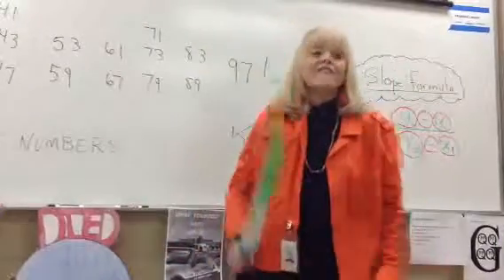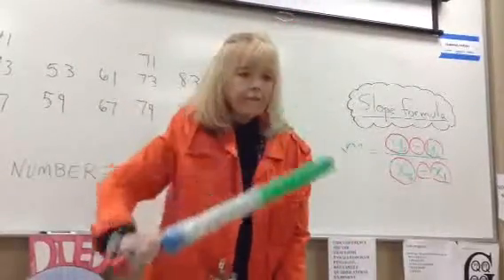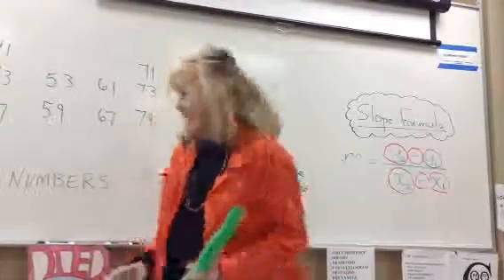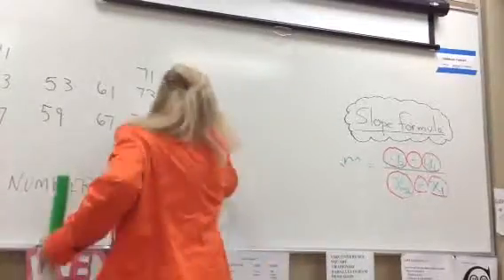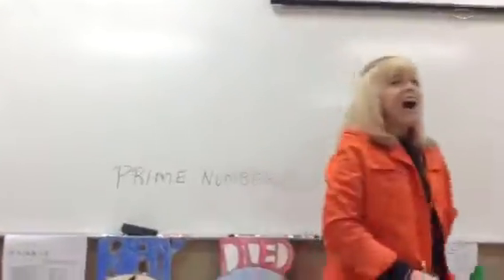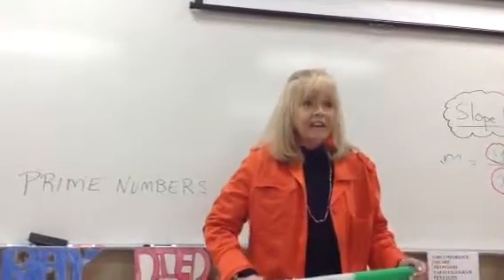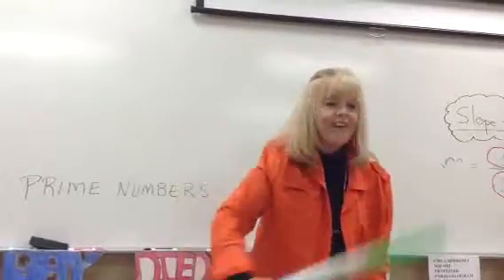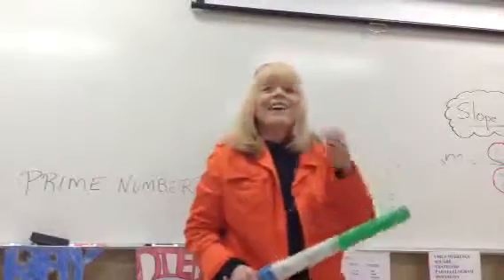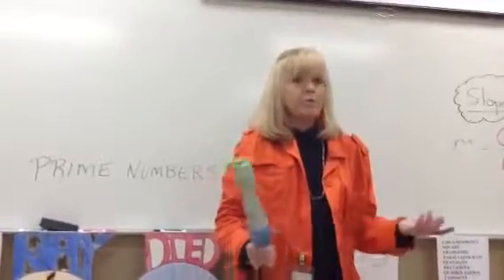Ready, go. 2, 3, 5, 7, 11, 13, 17, 19, 23, 29, 31, 37, 41, 43, 47, 53, 59, 61, 67, 71, 73, 79, 83, 89, 97. That's right. I got to 47 then I couldn't. That's pretty good for the first time, actually, because we've only done it for like 10 minutes.